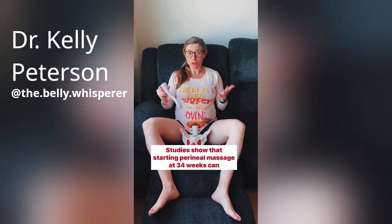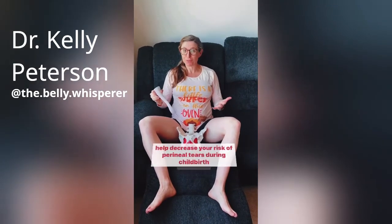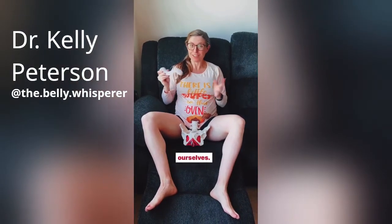Studies show that starting perineal massage at 34 weeks can help decrease your risk of perineal tears during childbirth and labor. Let's learn how to use the perineal massager by Perimom on ourselves.